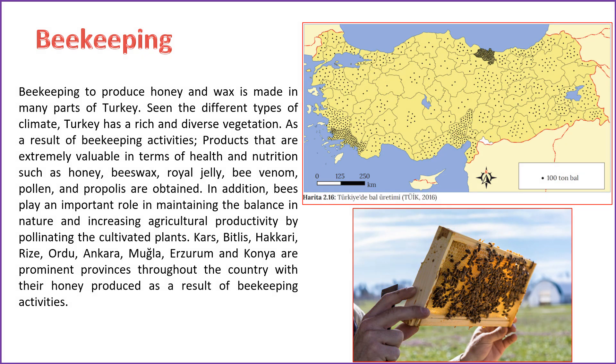Beekeeping, aimed at the production of honey and wax, is widespread across various regions in Turkey. Given the diverse climate types in the country, Turkey boasts rich and varied vegetation. Through beekeeping, valuable products with significant health and nutritional benefits — such as honey, beeswax, royal jelly, bee venom, pollen, and propolis — are harvested. Additionally, bees play a crucial role in preserving the ecological balance and enhancing agricultural productivity by pollinating cultivated plants. Provinces like Kars, Bitlis, Hakkari, Rize, Ordu, Ankara, Muğla, Erzurum, and Konya stand out for their noteworthy honey production.